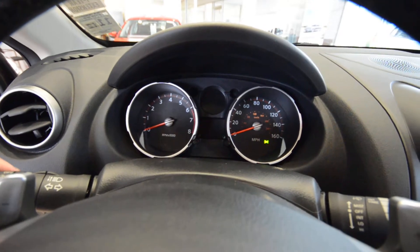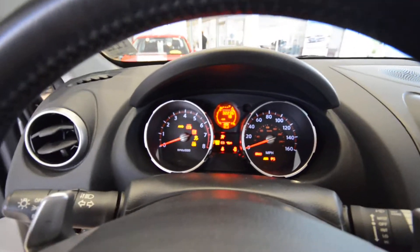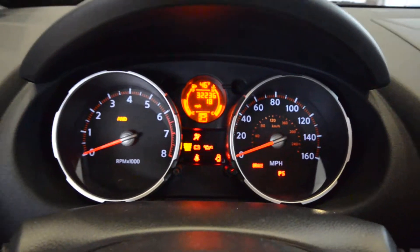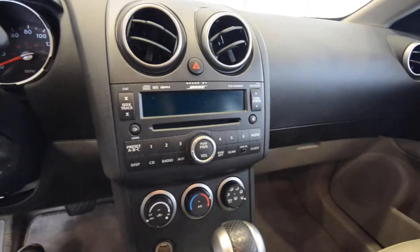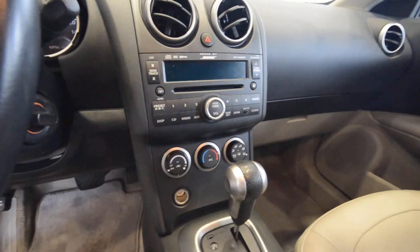The gauges are pretty nice. With the ignition on, instead of being all orange you get a little bit of white and red, and it really helps the aesthetics. There's a six disc in-dash CD changer, sound by Bose, and satellite radio.